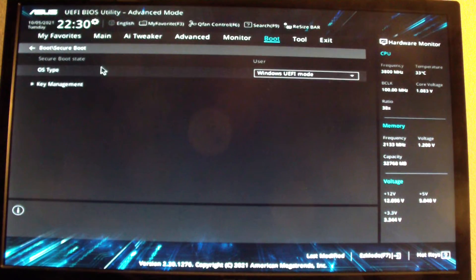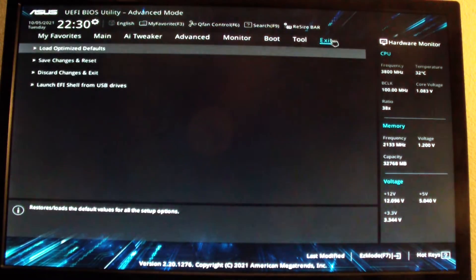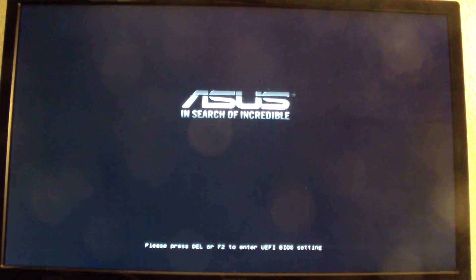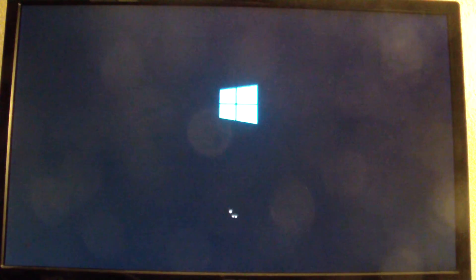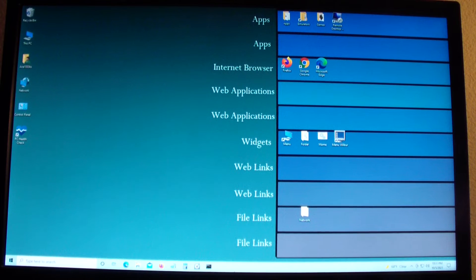Once that's done, go back and go to Secure Boot as well. For OS type, I put UEFI mode. Then exit — save and exit.